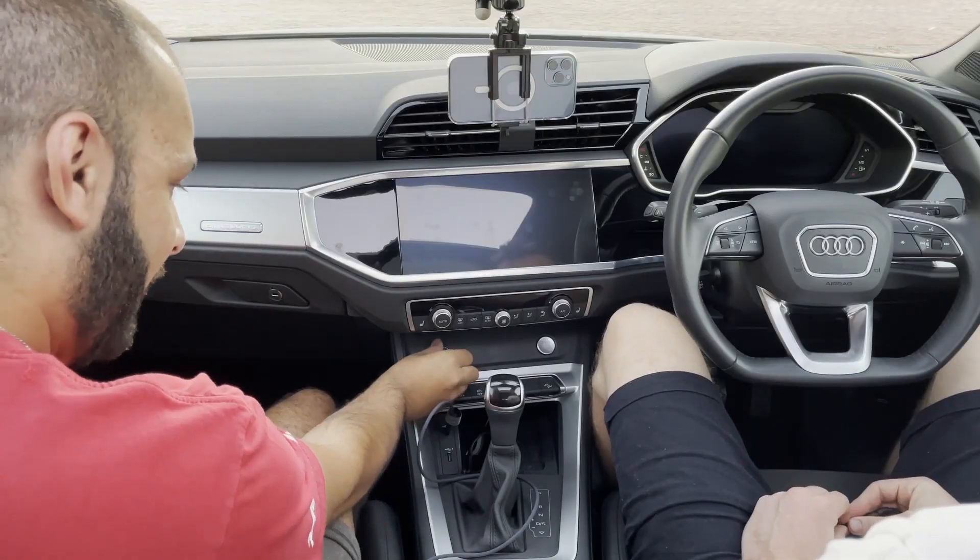The material choices in the Q3 are really nice — everything you touch and feel is quality. One thing I found a little weird is along the edges the pattern almost looks like a wrap, but it isn't. From another angle it looks like carbon fiber. The aluminium pieces are beautifully put together, and I also like having a physical volume dial.